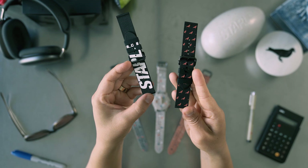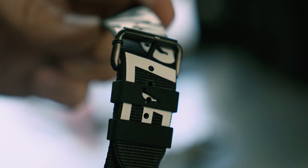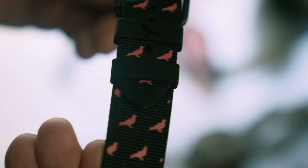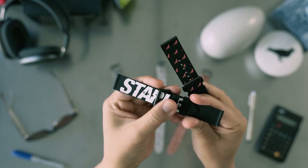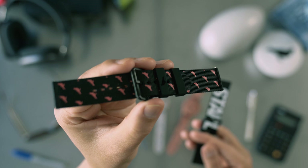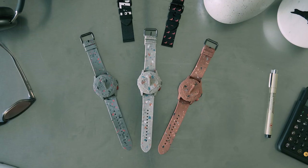We also created two RPET bands, which are interchangeable with the silicone straps that come with the watch. And by the way, these are also compatible with most other Fossil traditional and smart watches. Both of these straps come in black — they're made of recycled water bottles. The recycled PET has a lower carbon footprint and it's super lightweight compared to other straps.